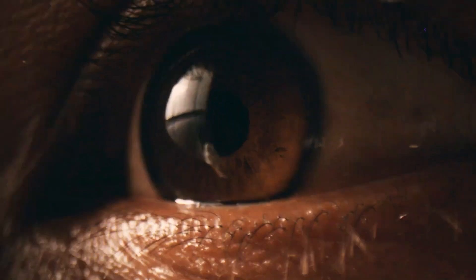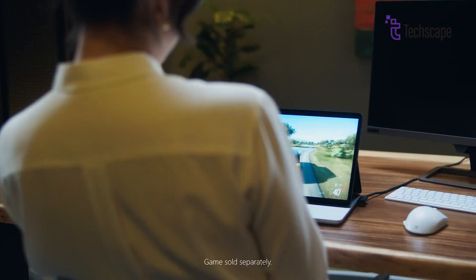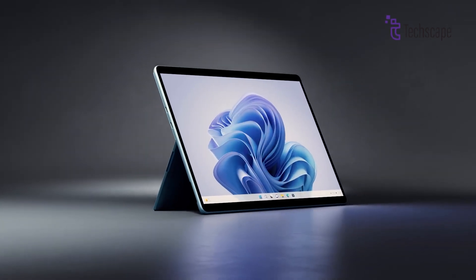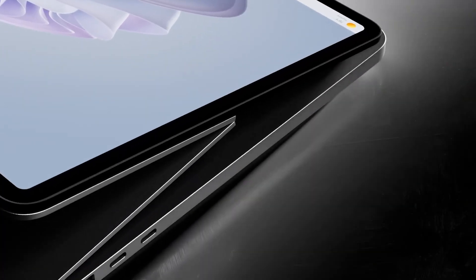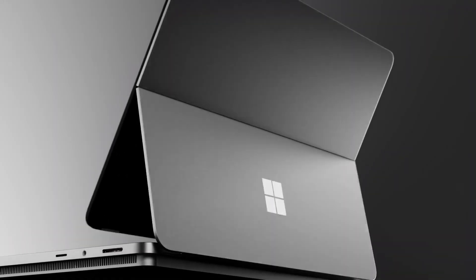If we had to pick one, we'd lean toward the MacBook Pro M4 for its sheer efficiency, reliability, and polished ecosystem. Apple's ability to deliver top-tier performance with unmatched battery life makes it the better all-around choice. However, if versatility and creative interactivity are your focus, the Surface Laptop Studio 2 is a worthy contender. Let us know in the comments section which one meets your needs, and remember to subscribe.